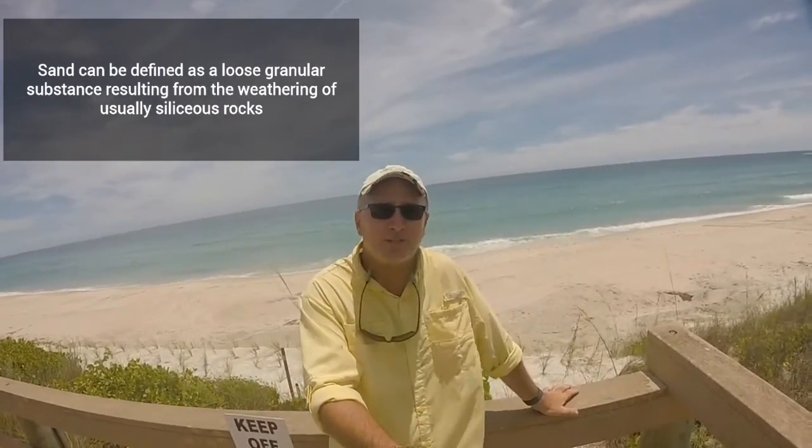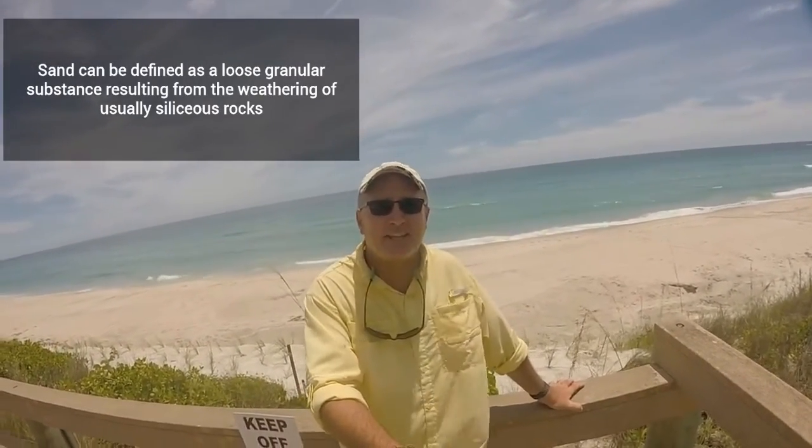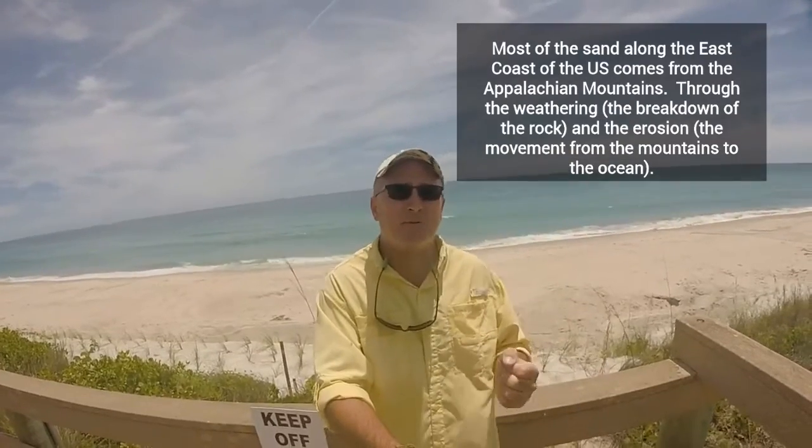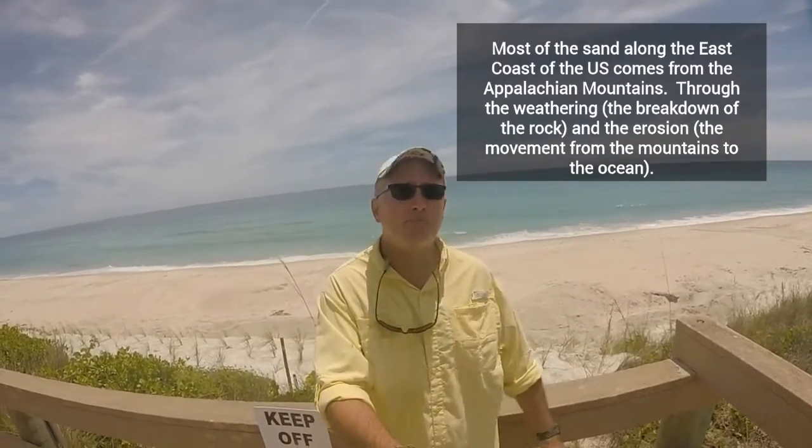So the question is: where does this sand come from? Well, most of it comes from land — specifically from the mountains. The Appalachian Mountains to the north of us, through weathering — the breakdown of that rock — and erosion, the movement of that rock and sediment.